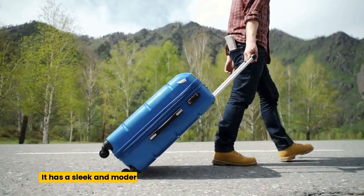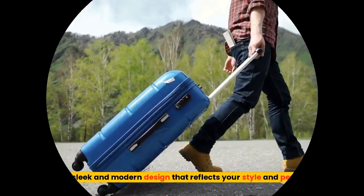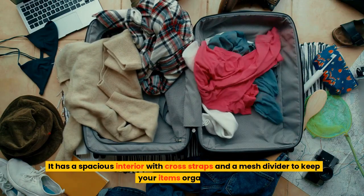It has a sleek and modern design that reflects your style and personality. It has a spacious interior with cross straps and a mesh divider to keep your items organized.